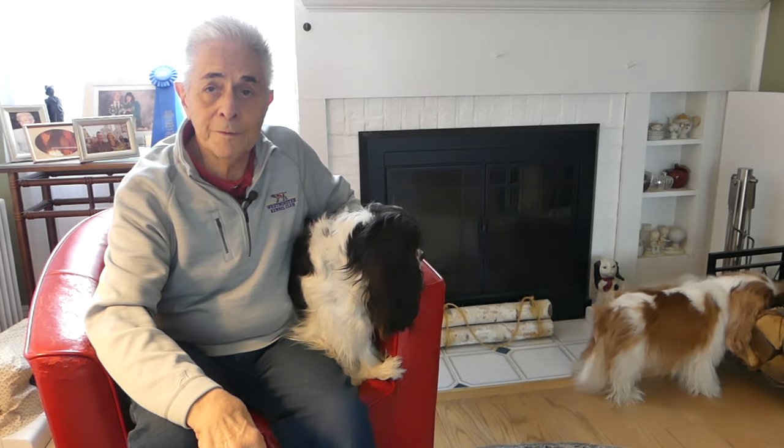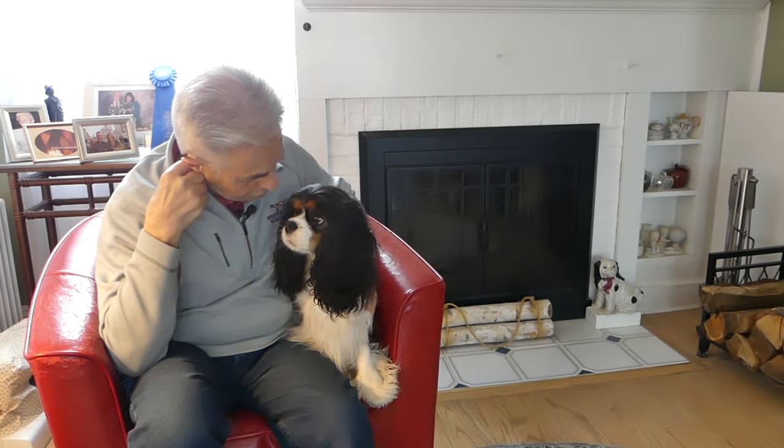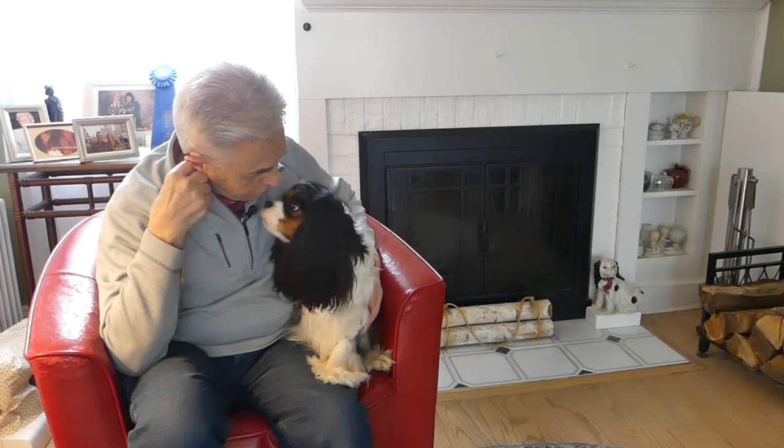Thank you everybody for your questions — it was extremely helpful and we look forward to another session of Ask the Breeder. Good girl!